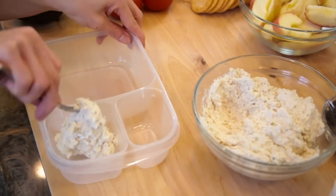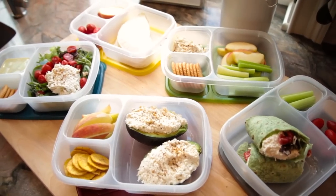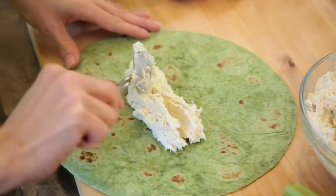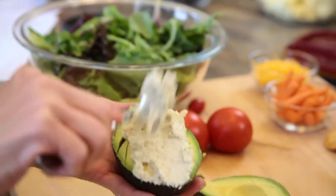Last but not least, if you have some rotisserie chicken around, you can make chicken salad. And with that chicken salad, my friend, you can make so many things in a matter of minutes — like wraps, a sandwich, a salad, stuff an avocado, quesadillas, and so many more. I'll link all those helpful lunch videos right below in the description box so you can make sure to check that out.